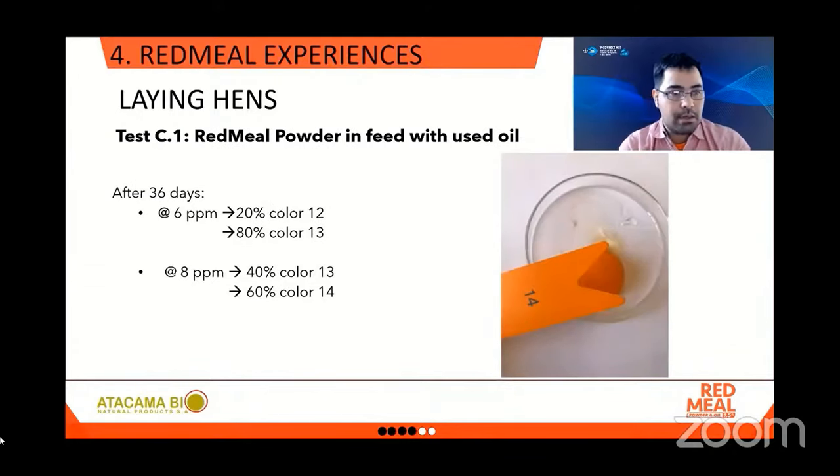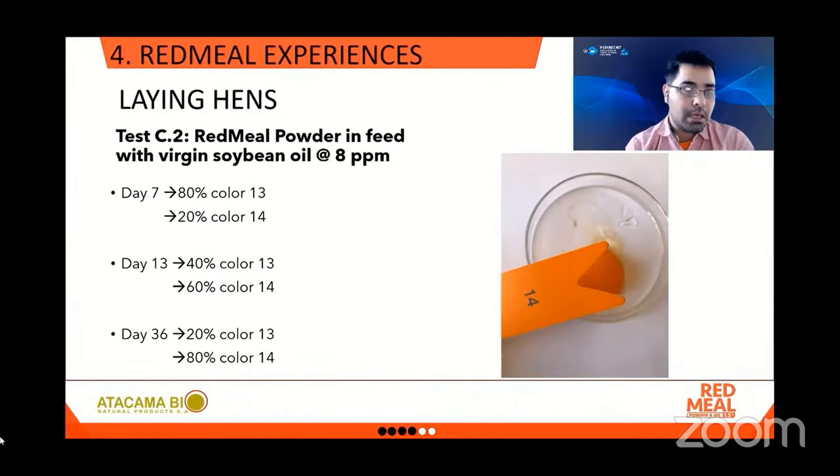Test C was divided in two. The first part used reused oil at two concentrations: at 6 ppm after 36 days, 20% of the eggs reached color 12 and 80% color 13; at 8 ppm, 40% achieved color 13 and 60% achieved color 14 — the highest color achieved yet. An extra test was run using virgin soybean oil to dilute Red Meal powder at 8 ppm. At day 7, 80% of the eggs achieved color 13 and 20% color 14. At day 13, 40% achieved color 13 and the rest color 14. At day 36, 20% were still at color 13 and 80% at color 14. These were the best results achieved.